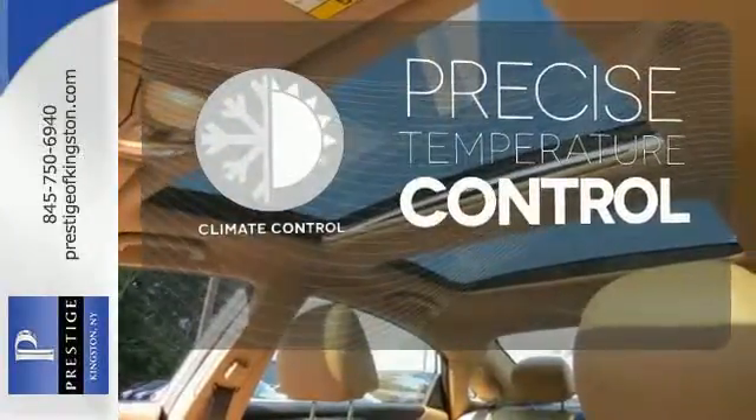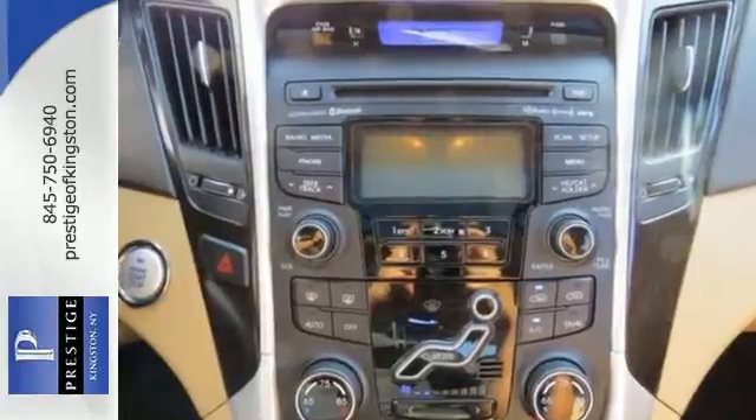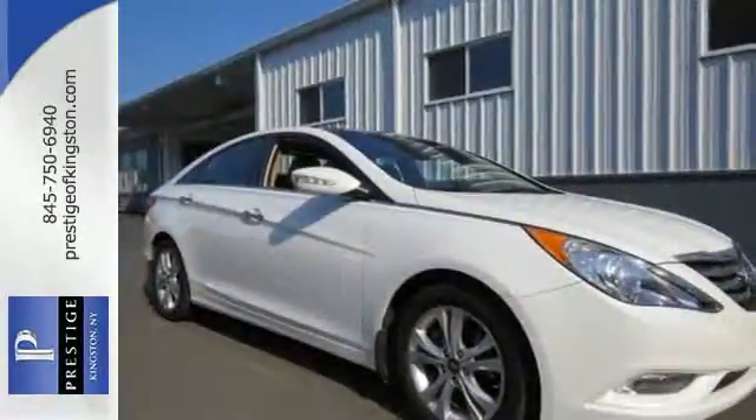Select the perfect temperature with climate control. A comfortable interior and spacious rear end cap off this worthy sedan. Take it for a test drive today.